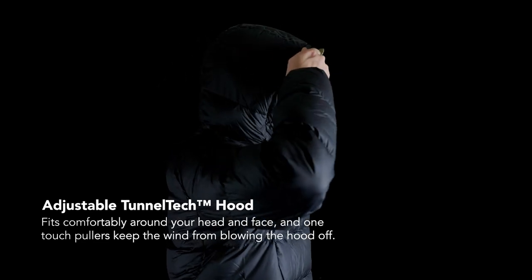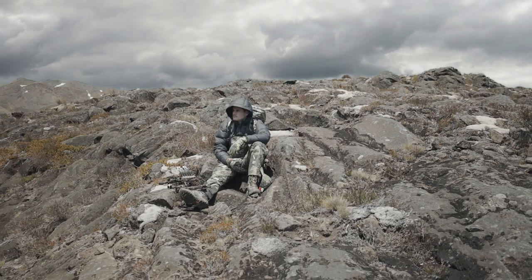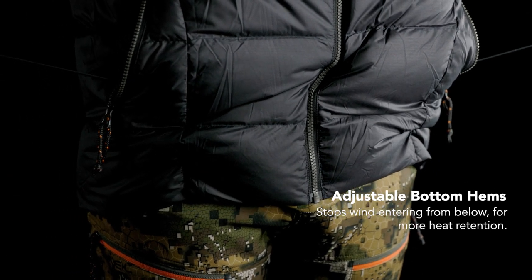The TunnelTech hood fits comfortably around your head and face, and one touch pullers keep the wind from blowing the hood off. To stop the wind entering from below, we've implemented adjustable bottom hems for even more warmth retention.